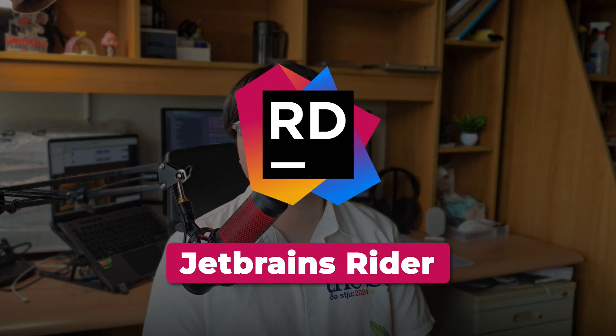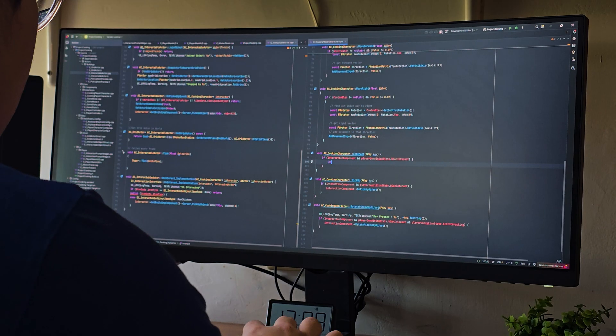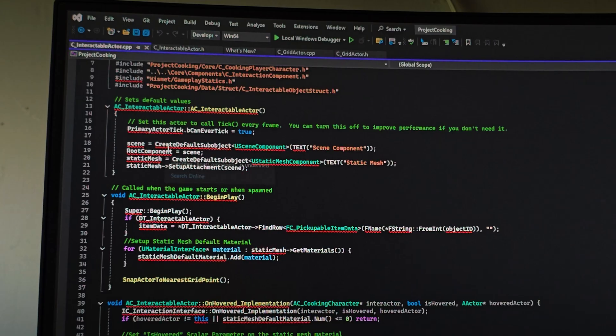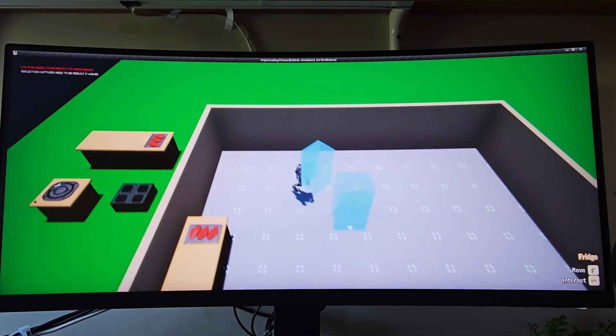First on the list is JetBrains Rider. If you're a student, the latest version gives you free access for personal use, and it's honestly one of the best IDEs I've ever used for game development. I worked with Visual Studio and VS Code for years, but when I found Rider everything changed. For example, if you're writing C++ code in Unreal Engine, Rider makes things so much easier.